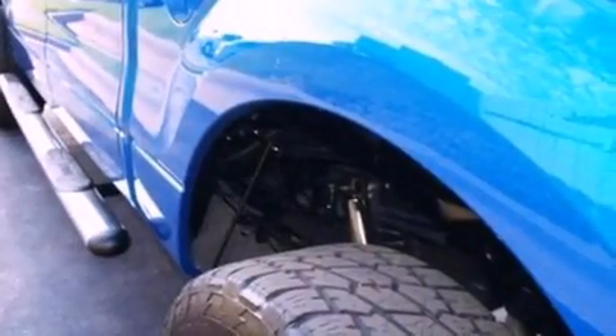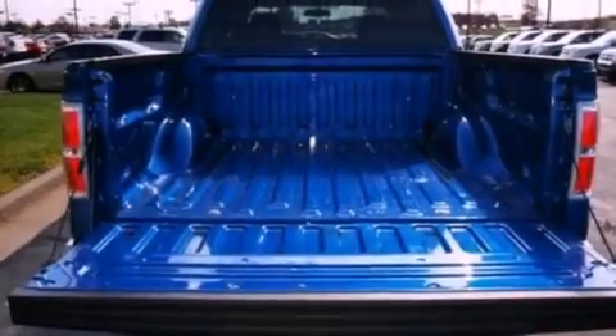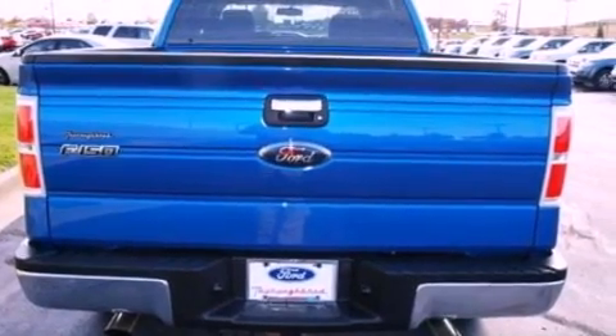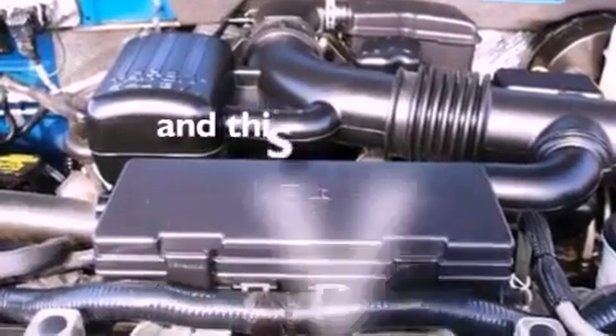Its top features include a double wishbone independent front suspension, automatic locking wheel hubs, an engine immobilizer theft deterrent system, 12-volt power outlets, a low tire pressure indicator, traction control and stability control systems, an anti-lock braking system, side curtain airbags, and this vehicle has fewer than 22,000 miles on the odometer.